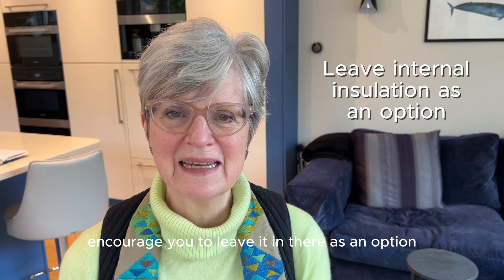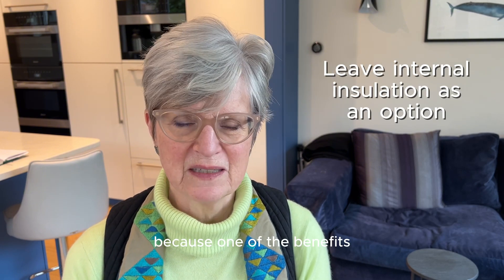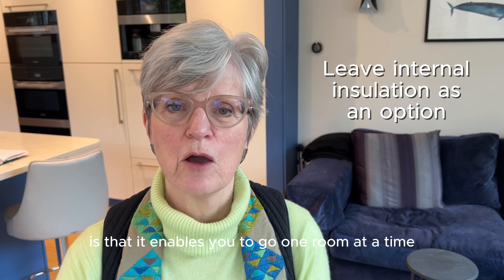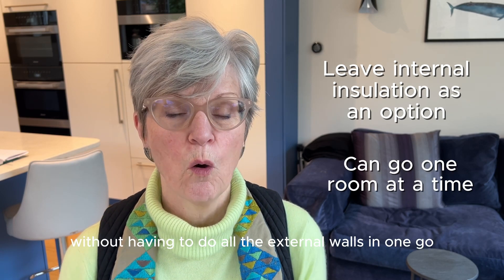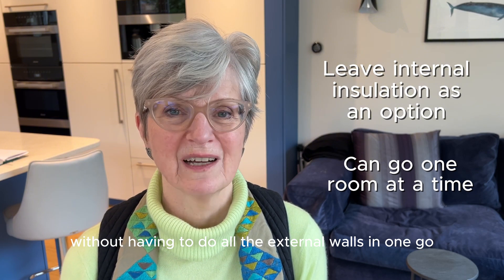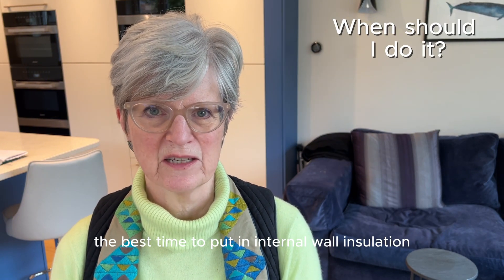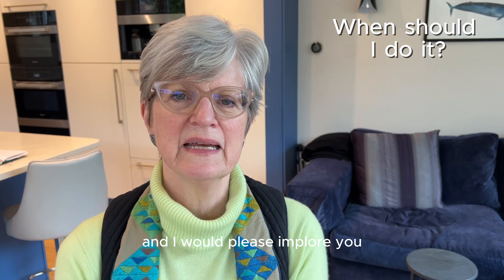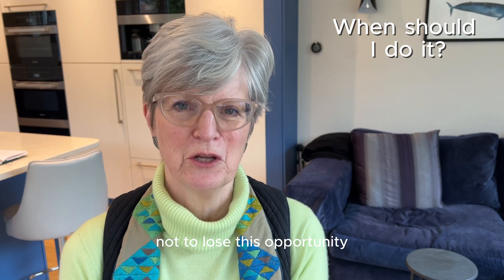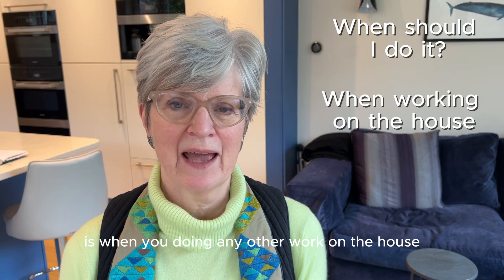I'd really encourage you to leave it in there as an option because one of the benefits is that it enables you to go one room at a time if you need to, without having to do all the external walls in one go. The most obvious time, and I would implore you not to lose this opportunity, is when you're doing any other work on the house.